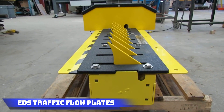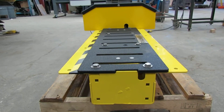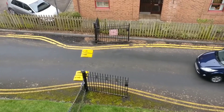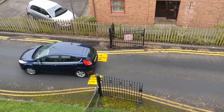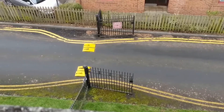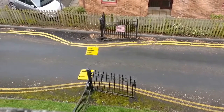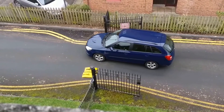EDS Traffic Flow Plates: designed for highlighting and safeguarding bicycle lanes, these offer an efficient solution with easy installation. With a crew of four, it is possible to cover 100 meters of bicycle lanes in a single day using these dividers. This not only ensures a quick and effective application process, but also underscores the practicality of EDS traffic flow plates in enhancing the visibility and safety of bicycle lanes, catering to the needs of cyclists and promoting a more secure environment for all road users.